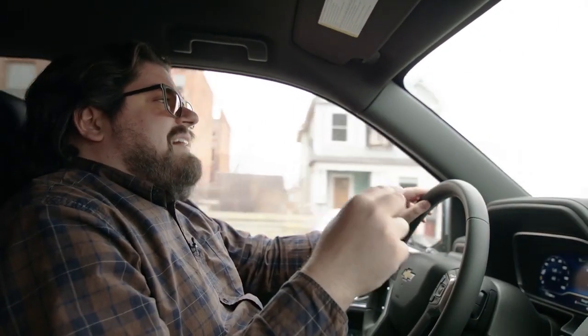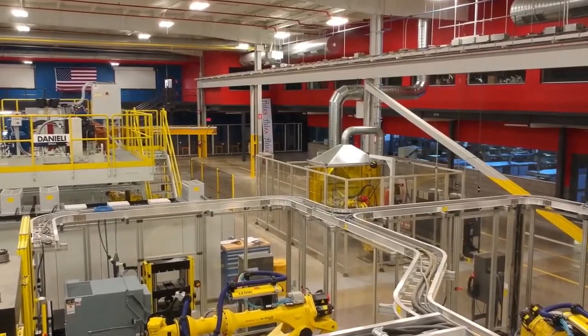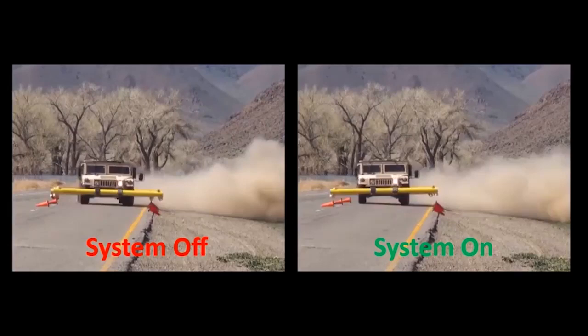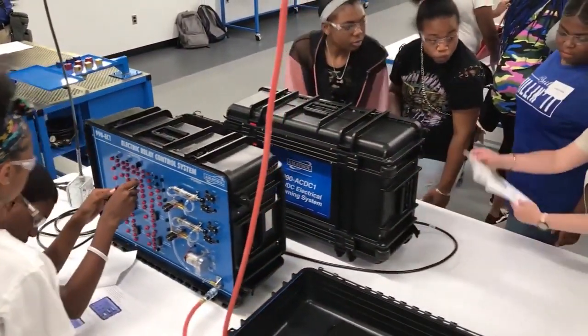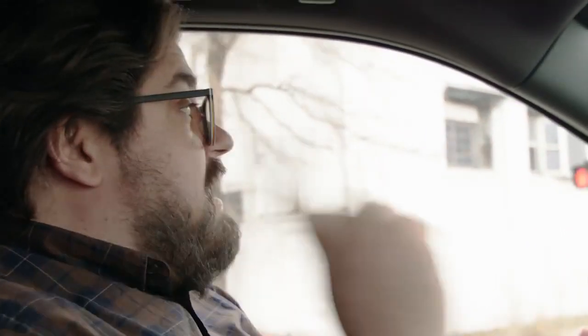All right everybody, we're on our way to LIFT, my favorite Manufacturing USA Institute, and that's because they do everything under the sun from automation to additive, Department of Defense contracts, to working with middle school and high school students to get them trained and learned on running automation and manufacturing cells. It's pretty sick, so let's go check it out.